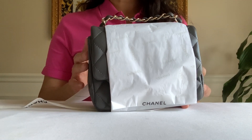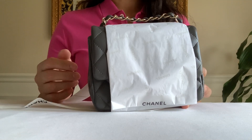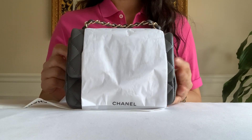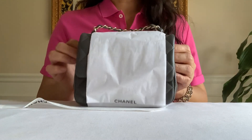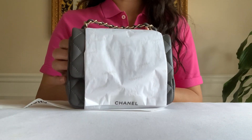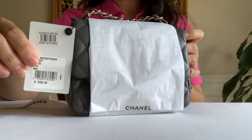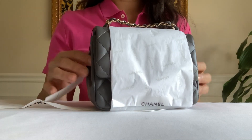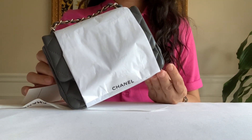I haven't seen this in person — I was just communicating through text back and forth with my sales associate, and I told her it will be the black mini flap. They mistakenly sent me the gray one. It is the gray one, and the tag says gray. This says black — oh my goodness, I am so disappointed.